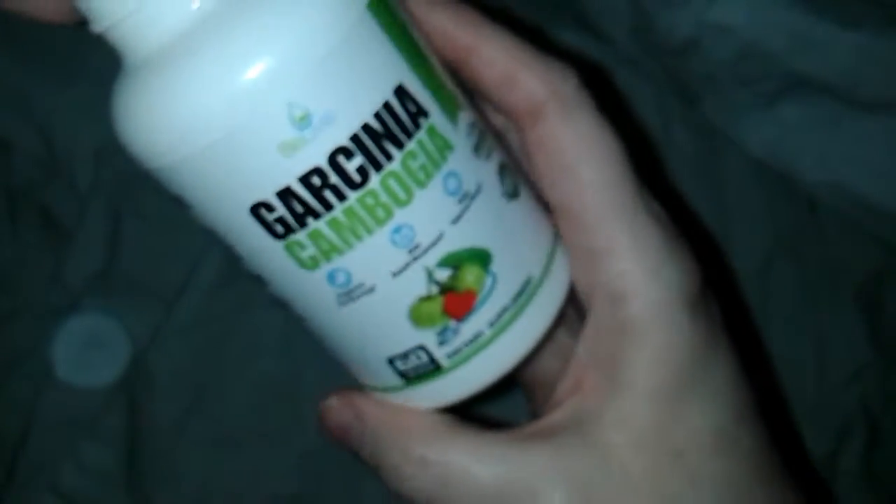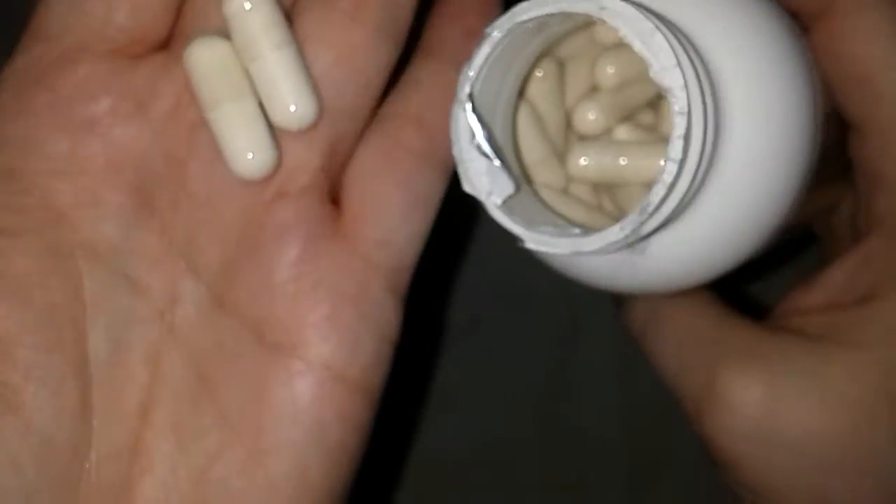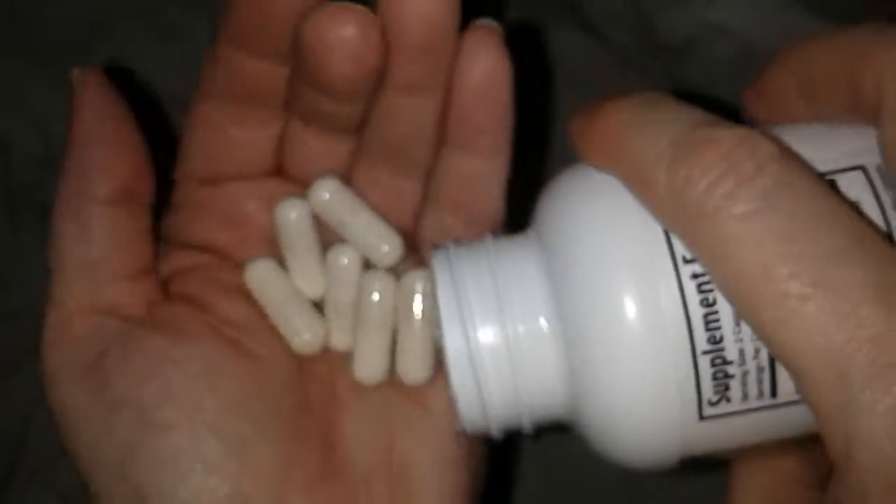They're probably going to be huge — they usually are. I've had really good results in the past using this. This one has potassium, calcium, and chromium, and a thousand milligrams of the fruit Garcinia Cambogia. Looks like they're going to be capsules — thank God! When I try to take these as tablets, they always get stuck in my throat. They look really big, but I'm sure they're going to go down really easy.